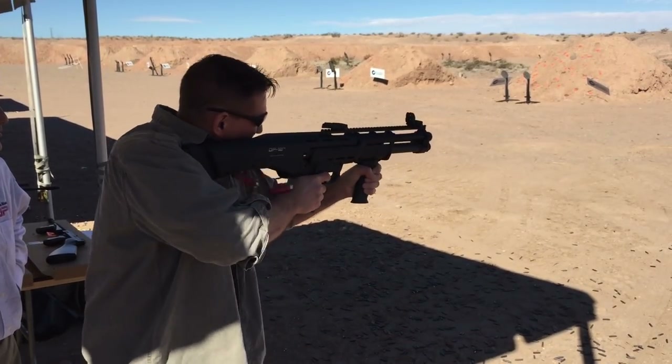Hey guys, this is David. Thanks for stopping by. Now, before we get into our video, I'd like to take a few seconds and share some exciting news, especially if you want more SHOT Show videos, gear giveaways, survival training, and gear reviews.